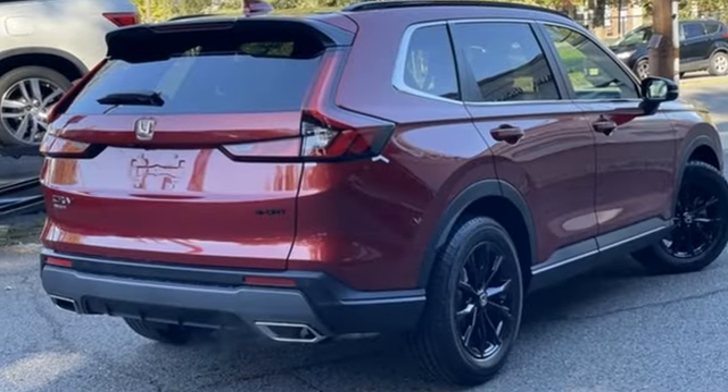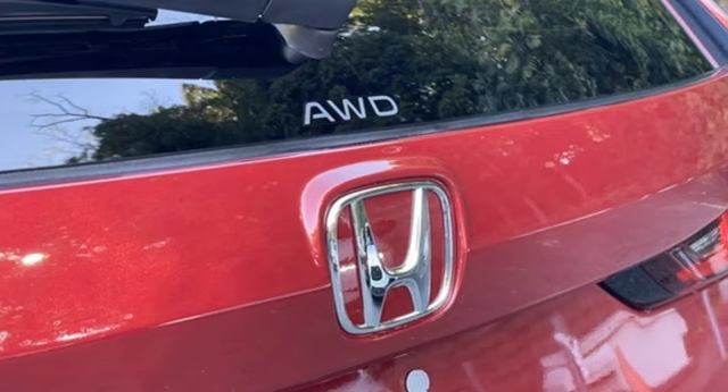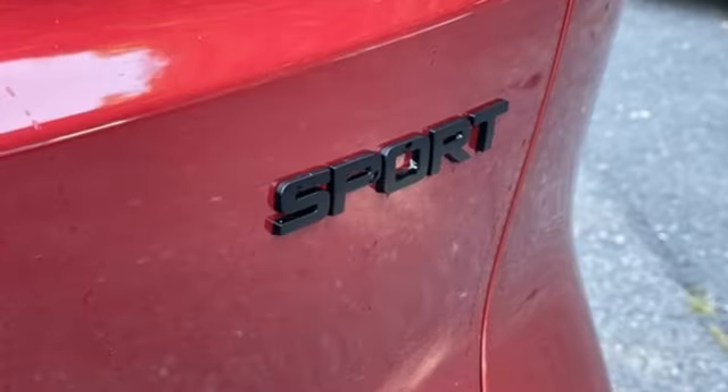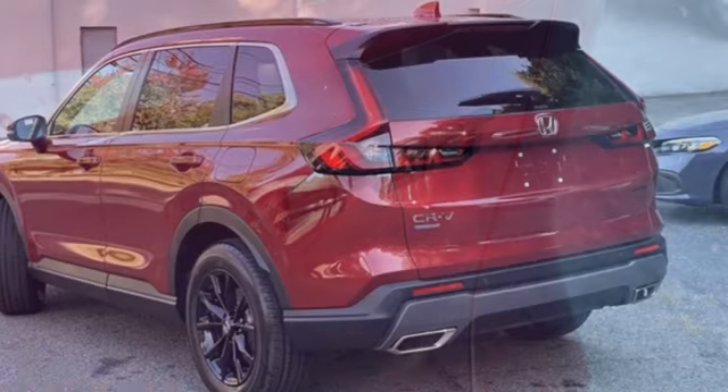Inline four-cylinder engine. Front heated leather bucket seats. Streaming audio. Steering assist cruise control. Dual zone climate control. Inductive device charging. External memory control.